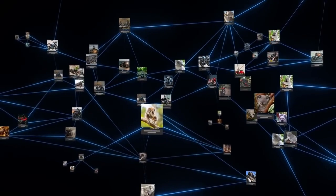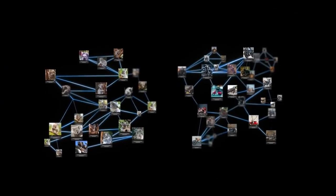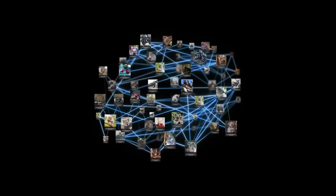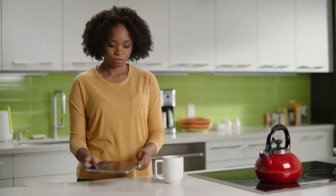Make-A-Video uses publicly available datasets, which adds an extra level of transparency to the research. Meta is openly sharing this generative AI research and results with the community for their feedback.